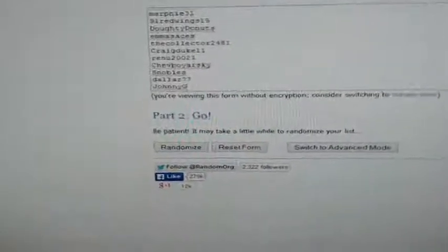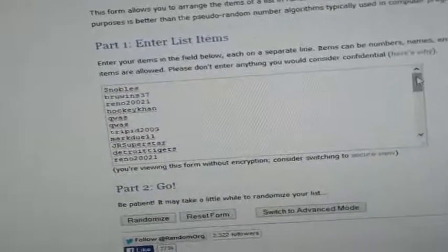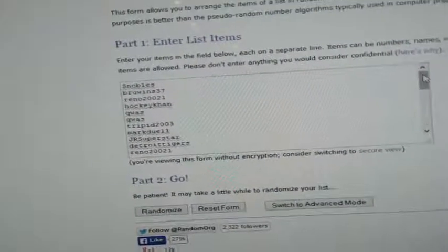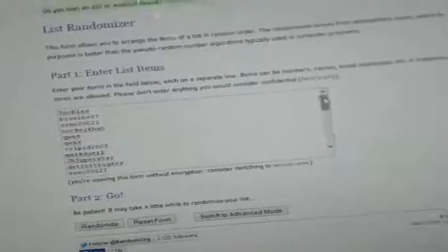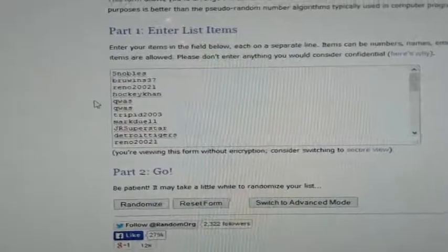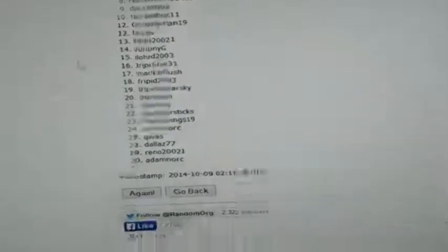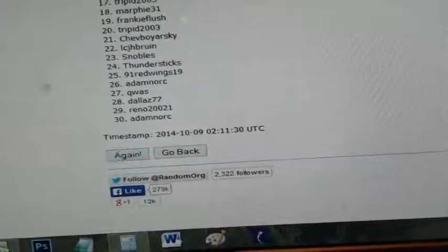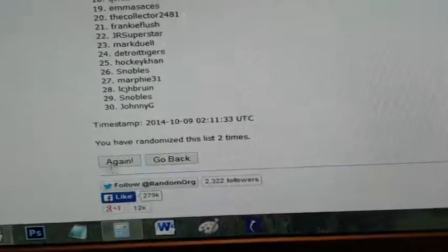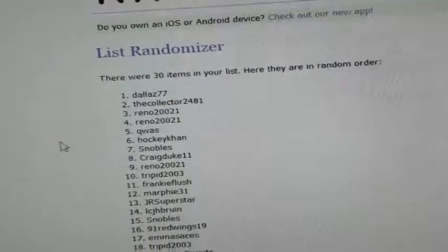We're going to start off with Auto Redemption number 12 — randomize this three times, whoever ends up on top in spot one gets that card. Good luck — one, two, and three. That one's going to Dallas.